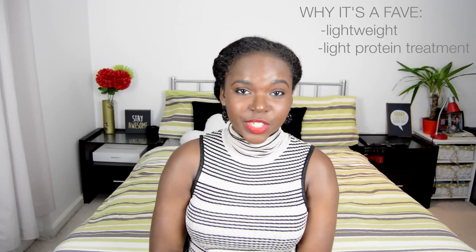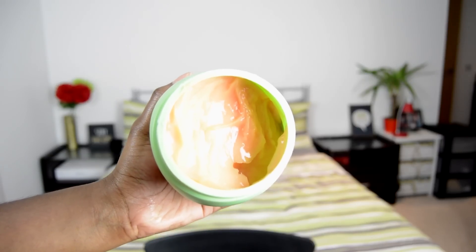Coming in at number four is my Vatika Olive Oil Deep Conditioning Hair Mask. This product comes in a very big tub — 500 grams of product for around £5.49 — and once again, very good volume for the price. It has a very lightweight, creamy consistency.